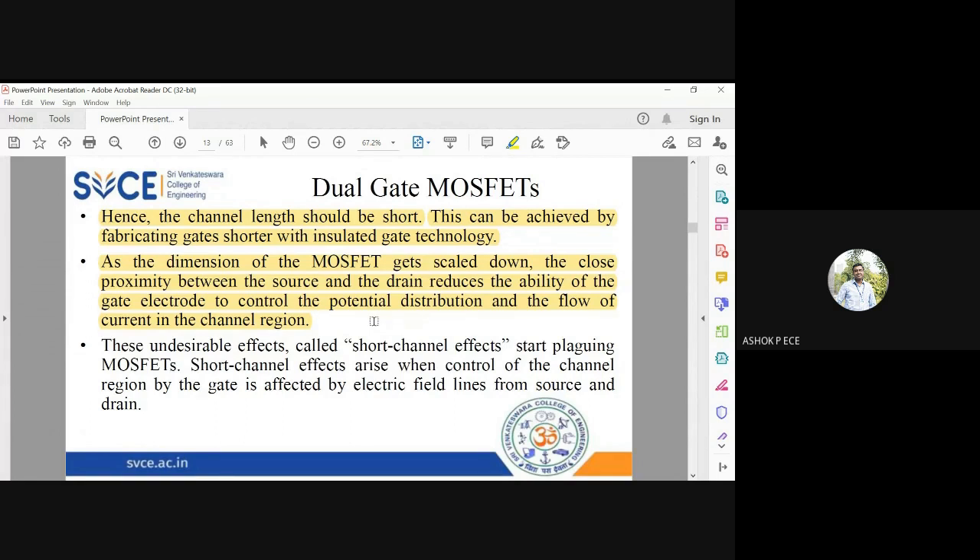When the source and drain become very close, the gate control voltage cannot limit the flow of current in the channel region. This effect is called the short channel effect. The short channel effect starts affecting MOSFETs when the device is fabricated smaller and smaller. Short channel effect arises when control of the channel is affected by the electric field lines from the source and drain. When Vgs is applied, it no longer controls the drain current Id because the channel length is very small. This effect appears when we reduce the dimensions of the MOSFET to make the device compact.